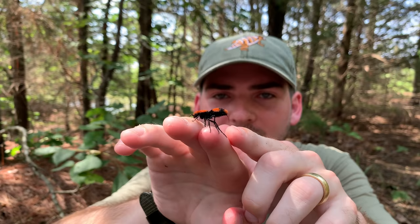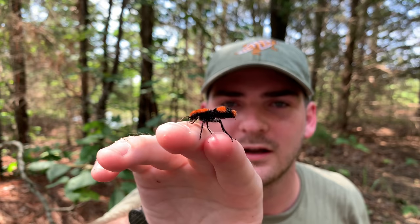I wonder what that behavior is. Maybe she's cleaning it off? That's an impressive sting.